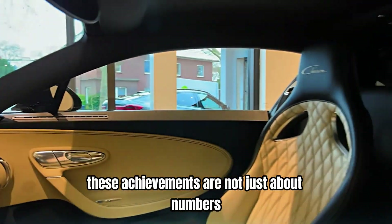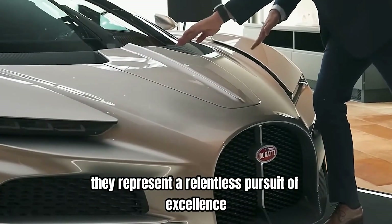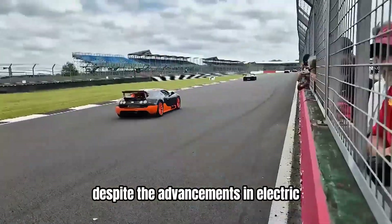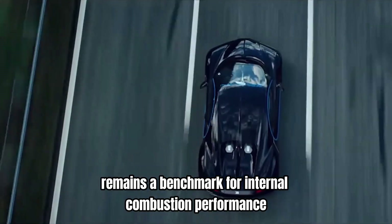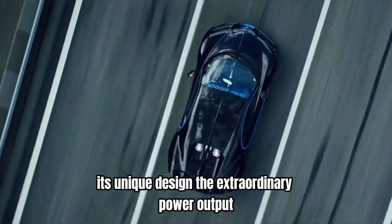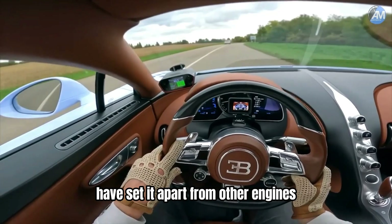These achievements are not just about numbers. They represent a relentless pursuit of excellence and a willingness to challenge the status quo. Despite the advancements in electric and hybrid technology, the W16 engine remains a benchmark for internal combustion performance. Its unique design, extraordinary power output, and unmatched driving experience have set it apart from other engines.